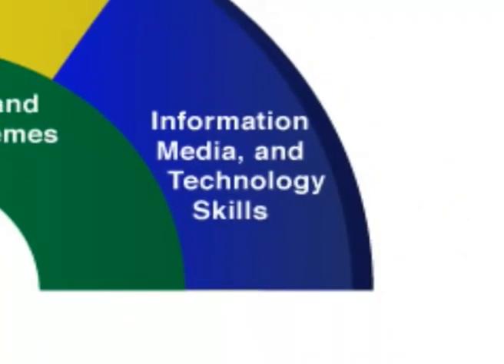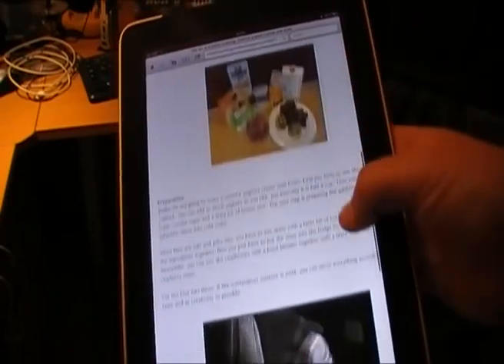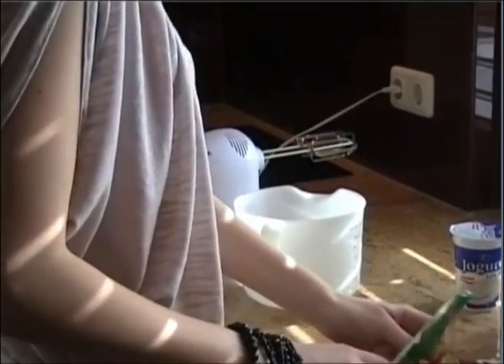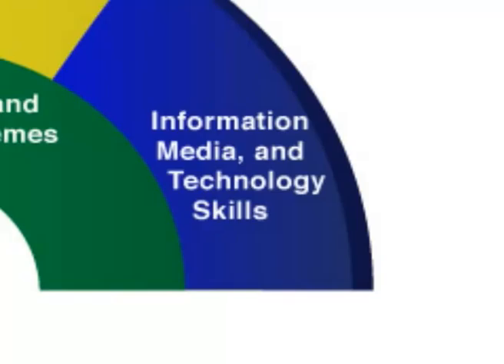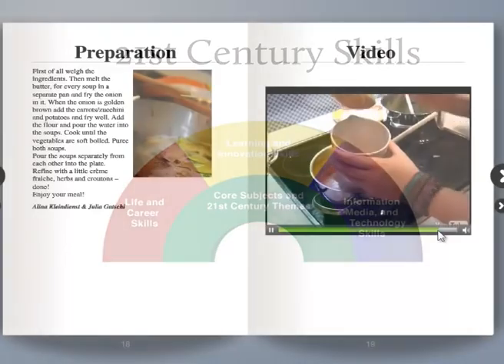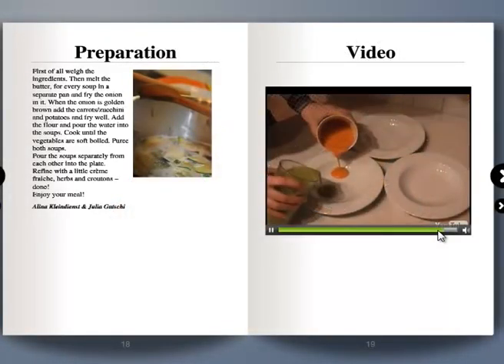It goes without saying that the students improved their tech skills like photo, audio and video editing, but also were implicitly confronted with information and media design, as well as social media such as YouTube and other Web 2.0 tools. Even though the project was highly complex, it did not require a single line of code or even knowledge of HTML, through the use of Web 2.0 technology.